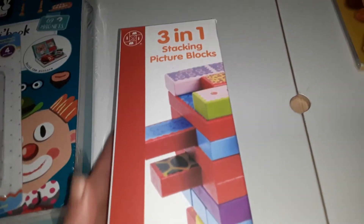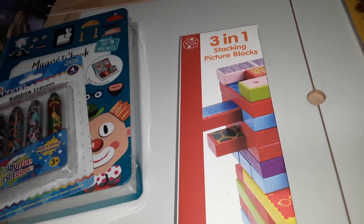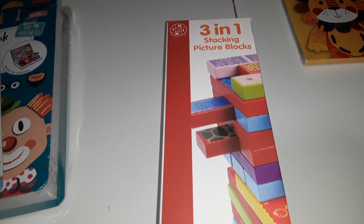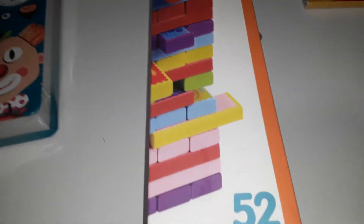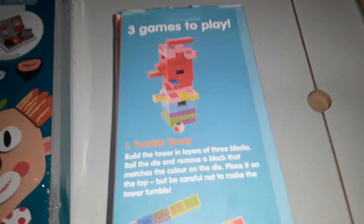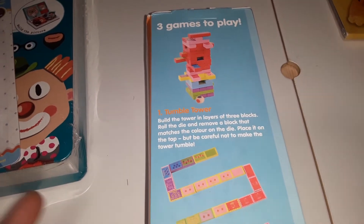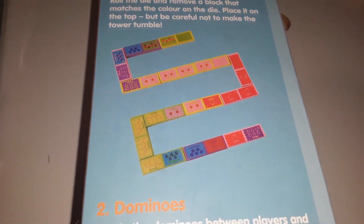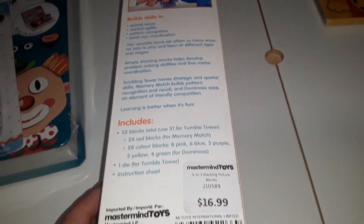Also at Mastermind, when I was checking out, this item was regular $17 but it was on sale — when you bought a certain amount you got it for $8. This is a three-in-one stacking picture blocks set, ages three and up, with 52 pieces. You can play it Jenga-style using a dice to remove color-matching blocks, in a domino style using the pictures on the pieces, or as a memory match game. Three games in one for $7.99 — not bad!